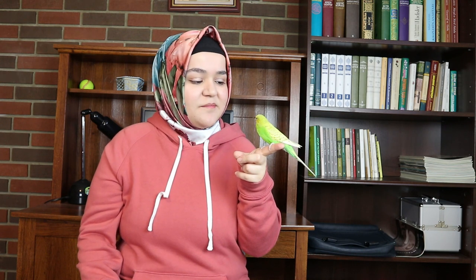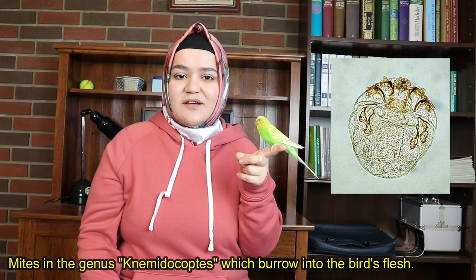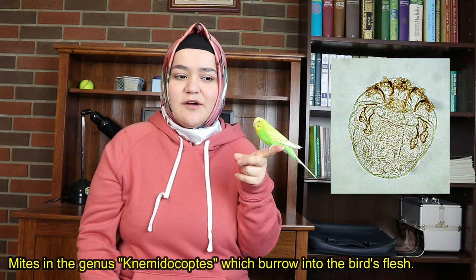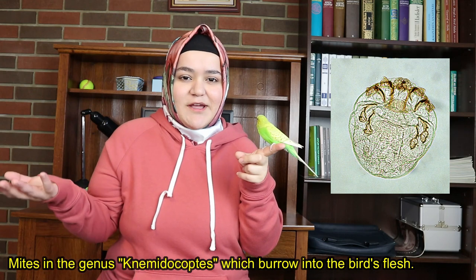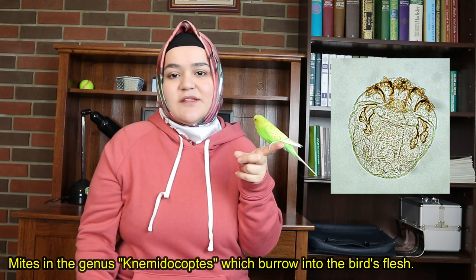A lot of people say I should take her to the vet, and for some reason many people assume she has mites. She doesn't have mites, by the way. I'll show you guys what mites look like under a microscope — it's pretty ugly. But Kiwi doesn't have mites.